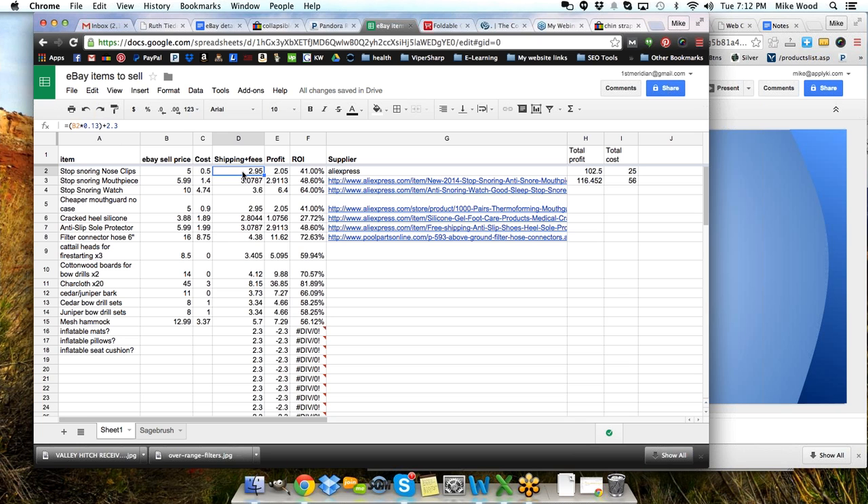I'll double-click so you can see what's happening here. The formula says: equals, then parentheses, B2 multiplied by 0.13. That's 13%. So I'm multiplying that eBay sale price by 13%, which gives me my fees plus my shipping. Since my shipping on most of these items was low first-class type shipping, I put it really low. But I found one earlier today that's a little higher, so I need to adjust this to 5.7 for shipping so it will calculate all of my fees.